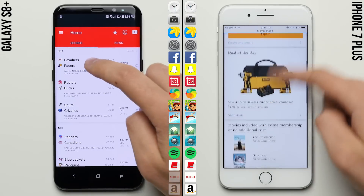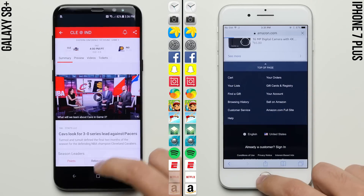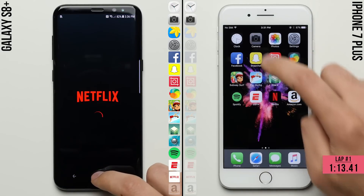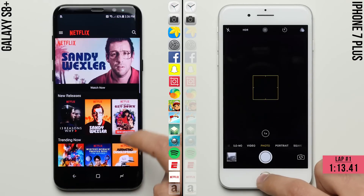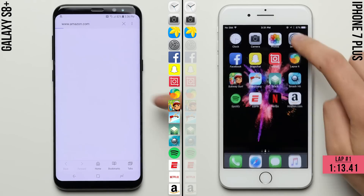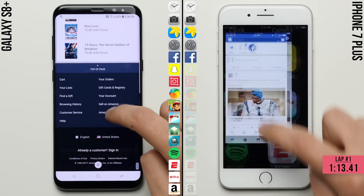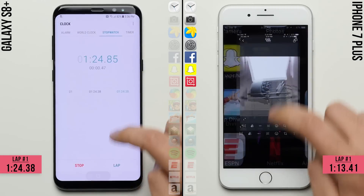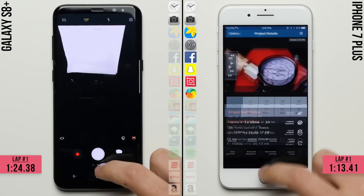Unfortunately for the Galaxy S8, it doesn't look like it's closing the gap in the last row, with the iPhone finishing the first lap with a time of 1 minute and 13 seconds, and the S8 falling a little bit further behind even with the lightweight apps. We'll take a closer look at the individual app load-up times at the end of the video, but the S8 comes in 11 seconds later with a time of 1 minute and 24 seconds.